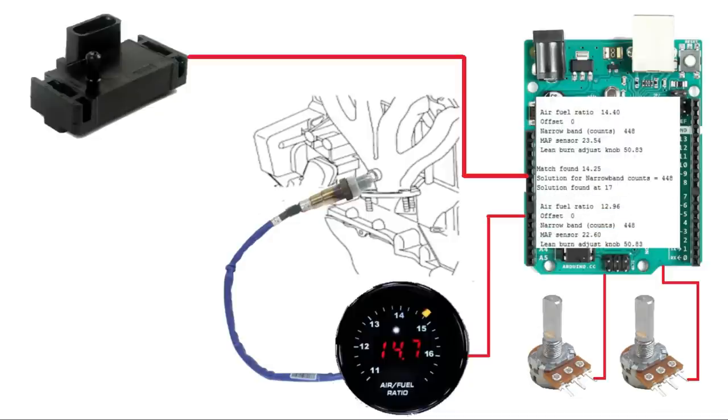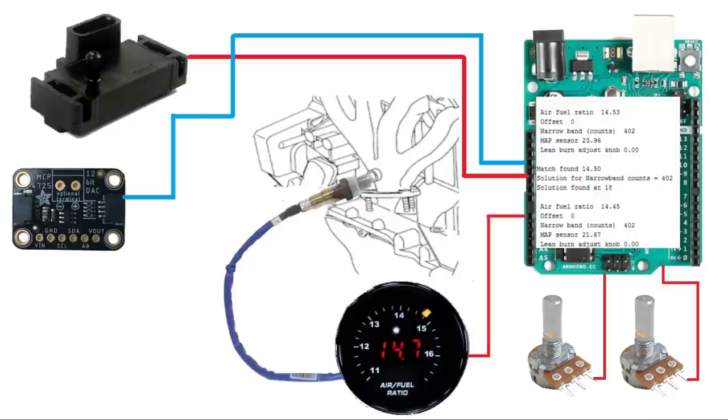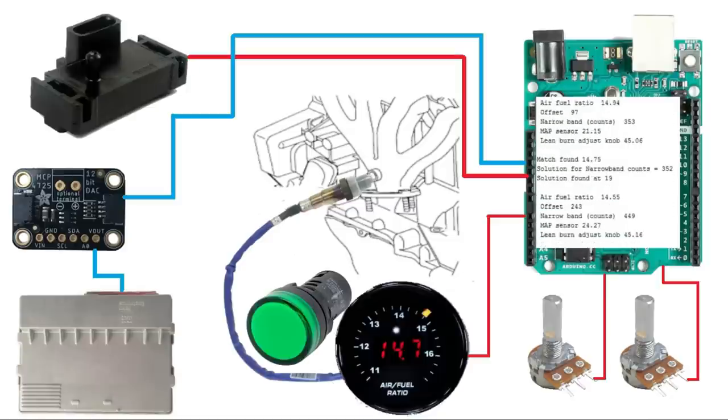The last part of this experiment is sending a 0-to-1-volt narrowband signal to the Saturn's ECU. The Arduino has provisions to generate an analog signal, but we're not confident in the precision and quality of that signal. So for the output we'll use an Adafruit 4725 digital-to-analog converter - this 12-bit converter gives us great resolution in the 0-to-1-volt range. We connected the 4725 to the ECU's oxygen sensor input, where it will now provide the 0-to-1-volt signal the ECU is expecting.